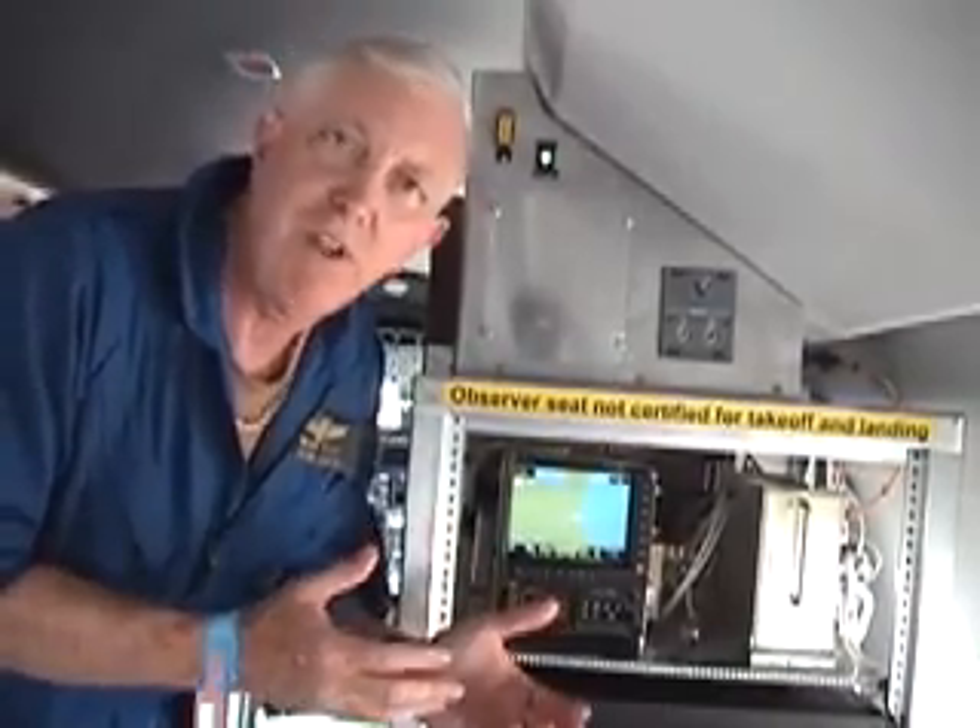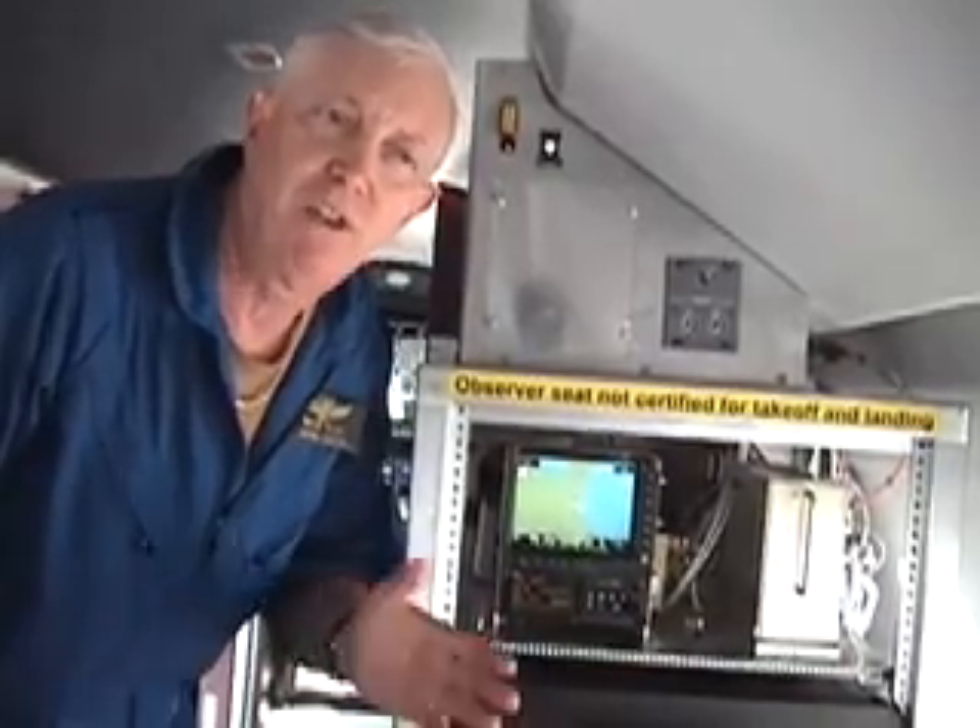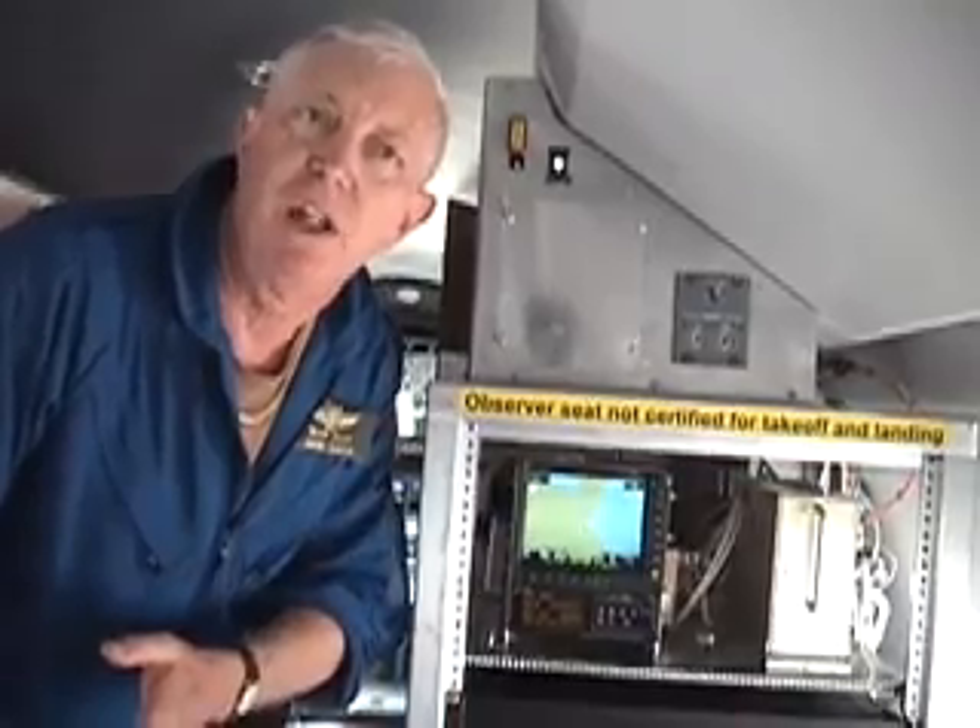It's available for safety purposes to GA pilots right now. Think about it — what we normally do is we build our systems for the heavy iron first, and then they trickle down to GA. This is really the first system we've done in the FAA where we're making it available to GA first, and then working the other way.